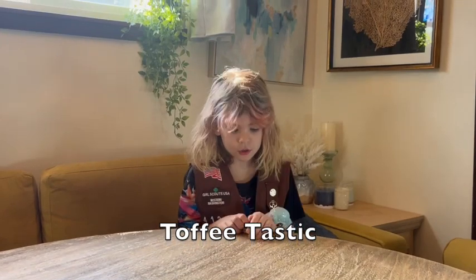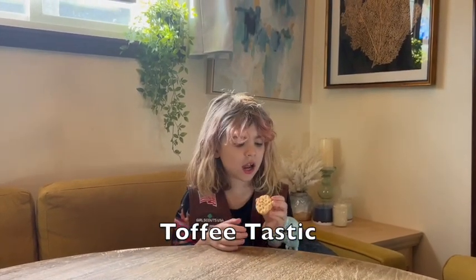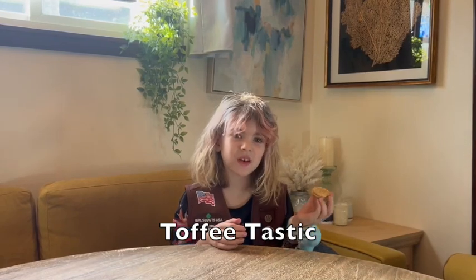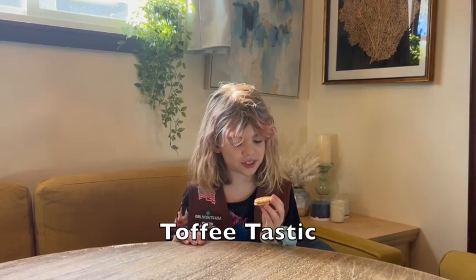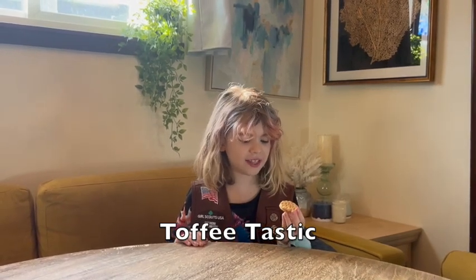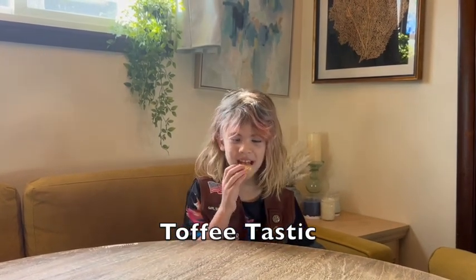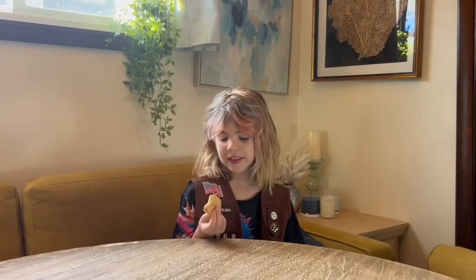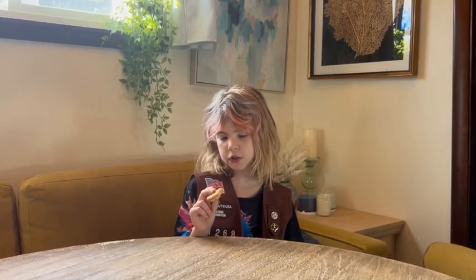This one is called the Toffee-tastic. It has peanut butter in it — real peanut butter — so if you are allergic to peanut butter, I would definitely not recommend trying these.